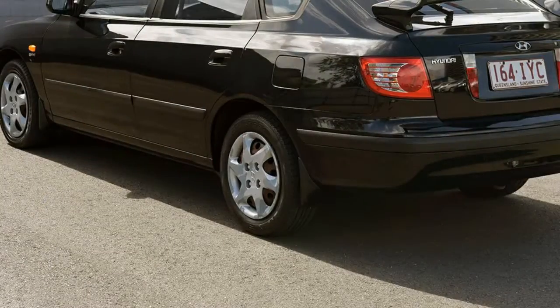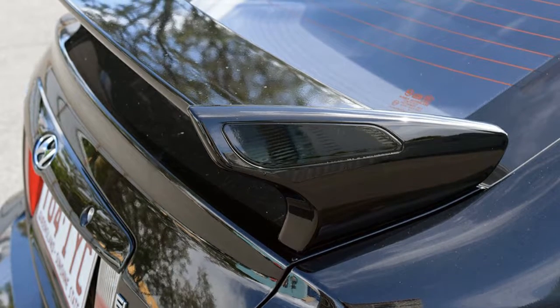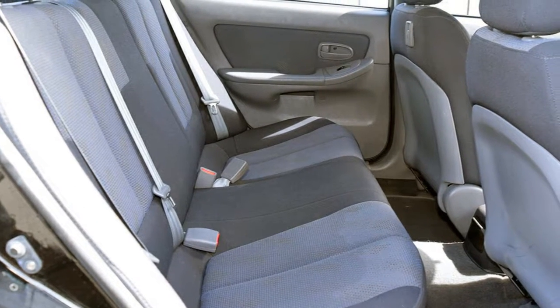This vehicle has all the features you could dream of: remote central locking, power steering, air conditioning, a CD player, an alarm system, and more.